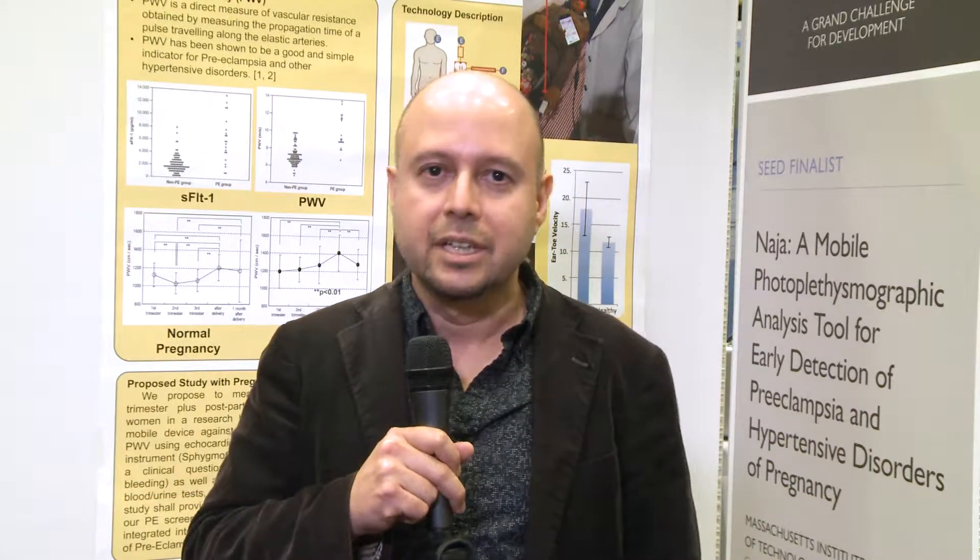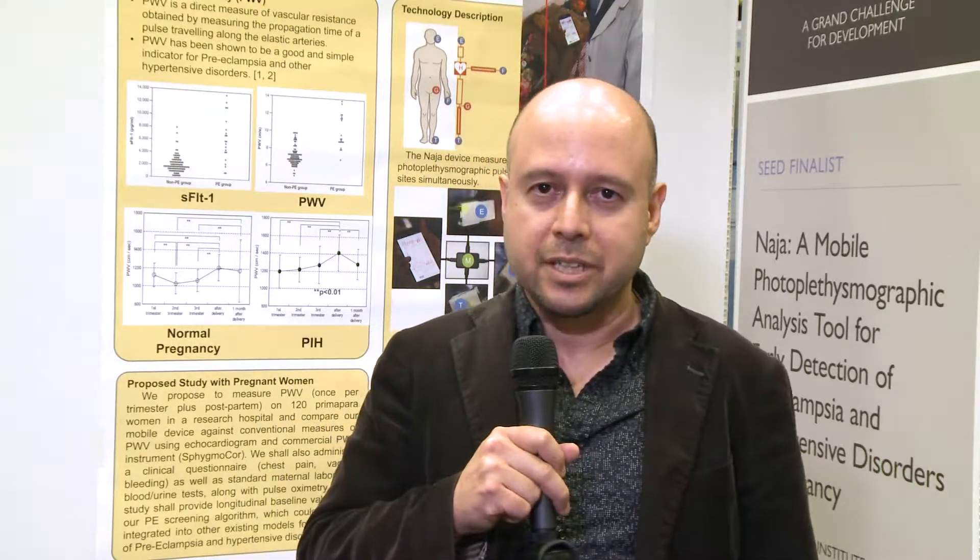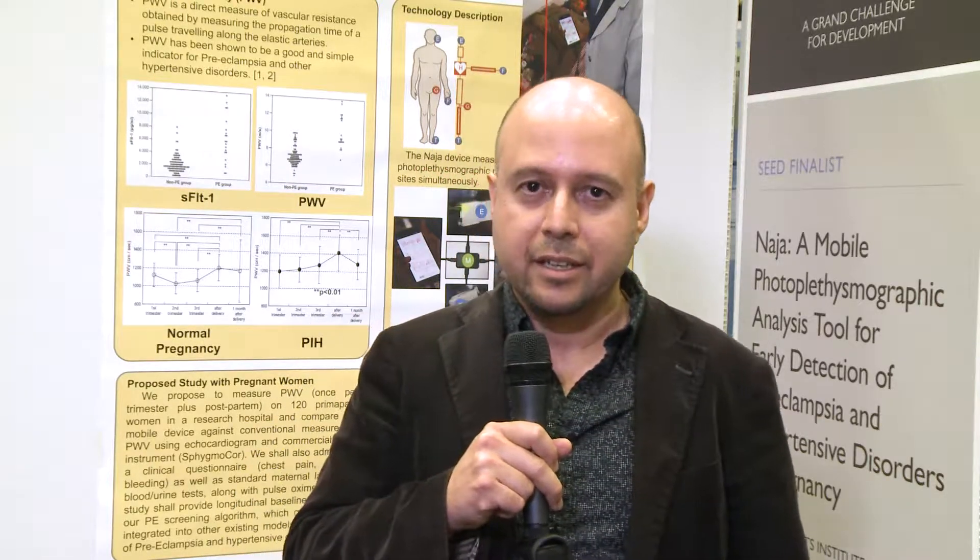In the area of maternal health, we know that hypertensive disorders and preeclampsia pose a serious health concern for mothers and children. Preeclampsia alone is the second leading cause of maternal mortality. But preeclampsia is difficult to diagnose and predict, and even the best low-cost tools available today are only 60% or 70% accurate.